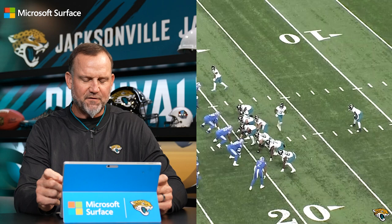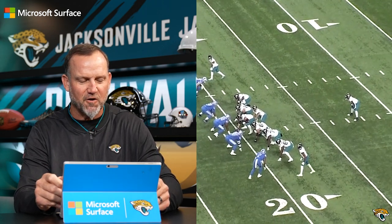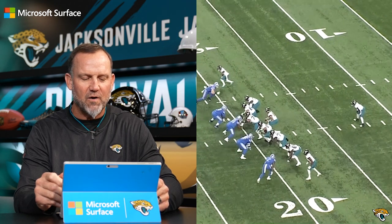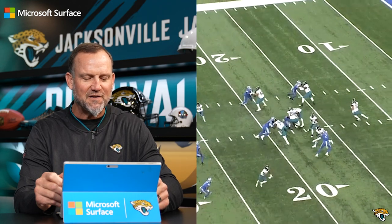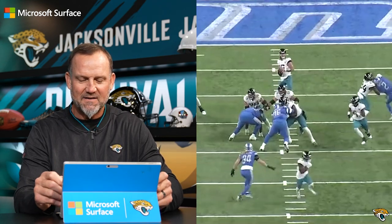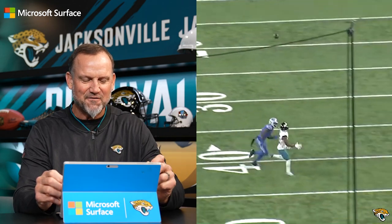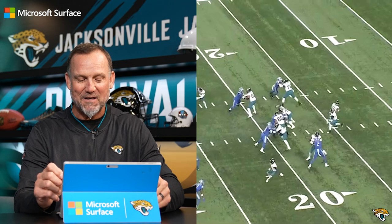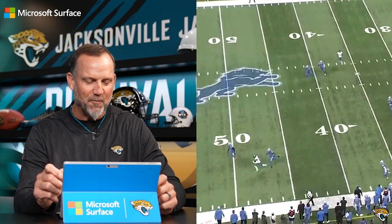Here's the first one. This is a first and 15 after the Jaguars had a penalty. Watch Christian Kirk in the slot. He's on the right side but he's trying to get all the way across to the other side to get behind the corner. You can see the safeties are both trailing. Take a look at this throw by Trevor Lawrence — hits him perfectly in stride. Are you kidding me? This might be my favorite throw of the year, hitting a wide receiver perfectly in stride.